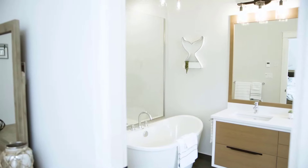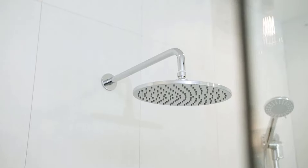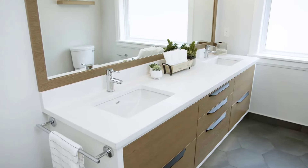The spa-like ensuite includes a standalone soaker tub, a large walk-in shower, double sinks and heated tile floors.